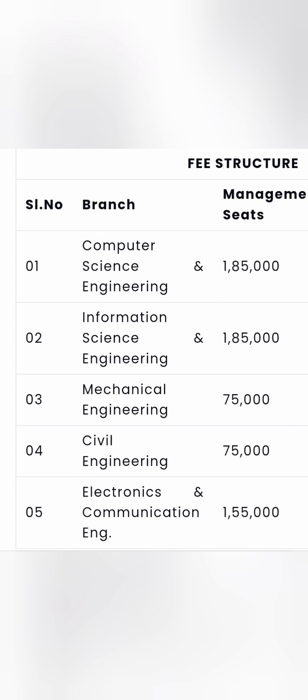This was a small update on the Management quota fee structure for Maharaja Institute of Technology Mysore. A more detailed placement video will be made for this college. Thanks for watching — please subscribe to the channel for similar updates and do like the video.